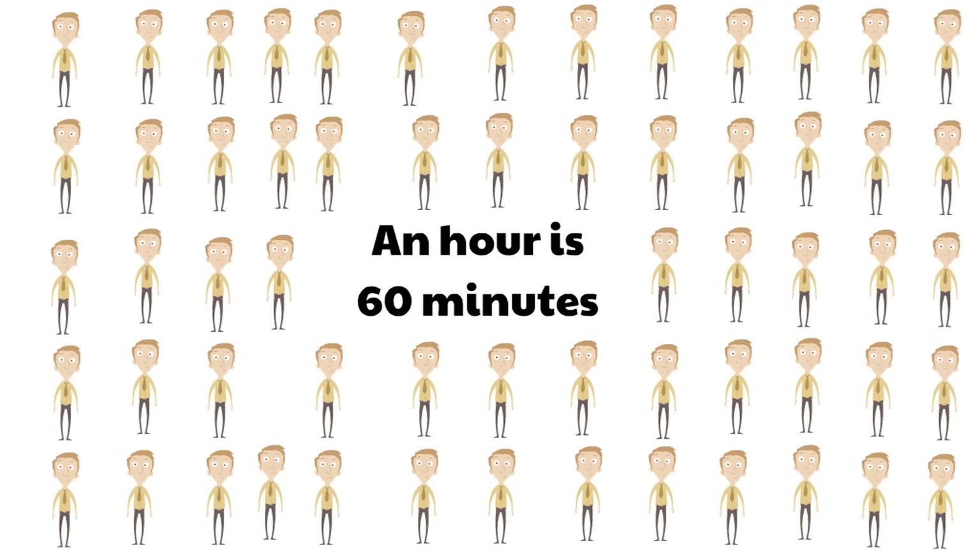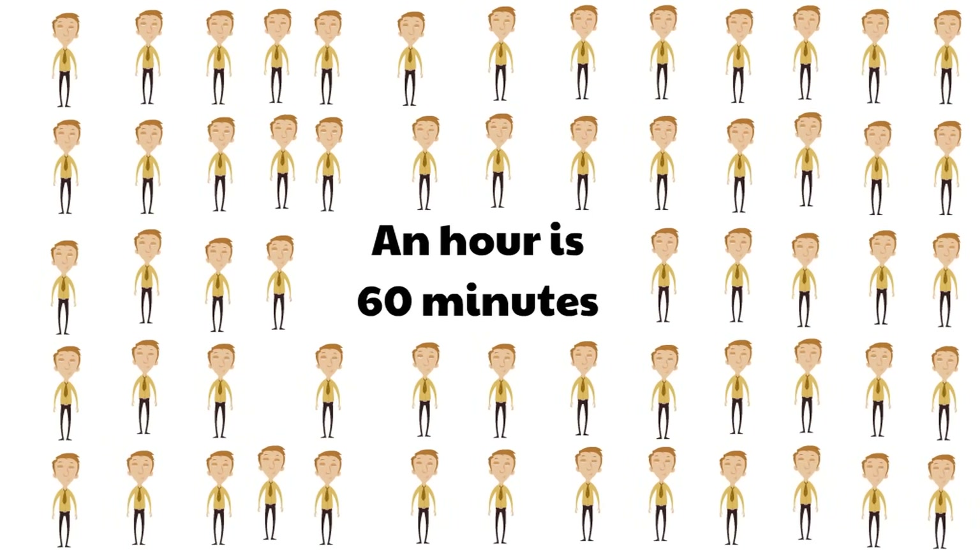Do you remember how big the number 60 is? That's lots of minutes — 60 minutes. An hour is 60 minutes. And remember, a minute is 60 seconds. So it's a lot of time.